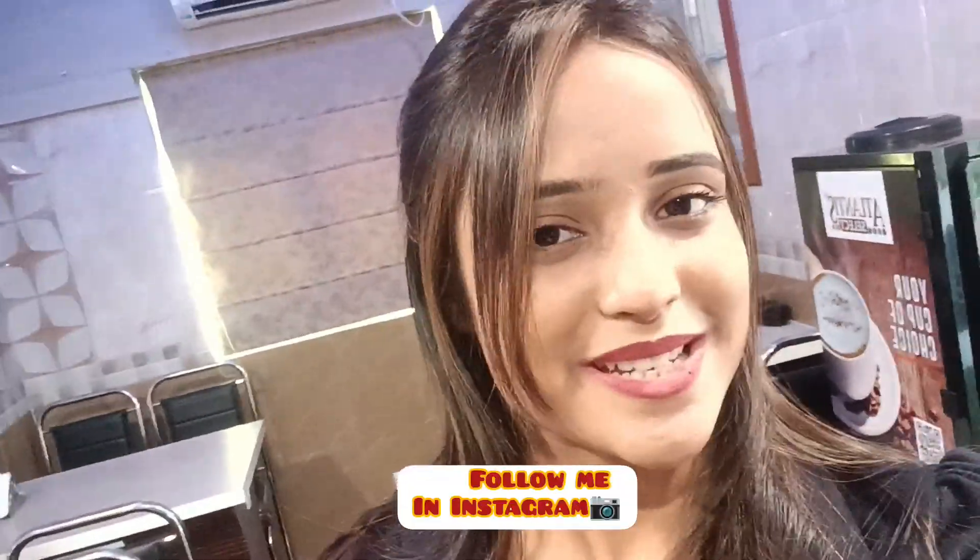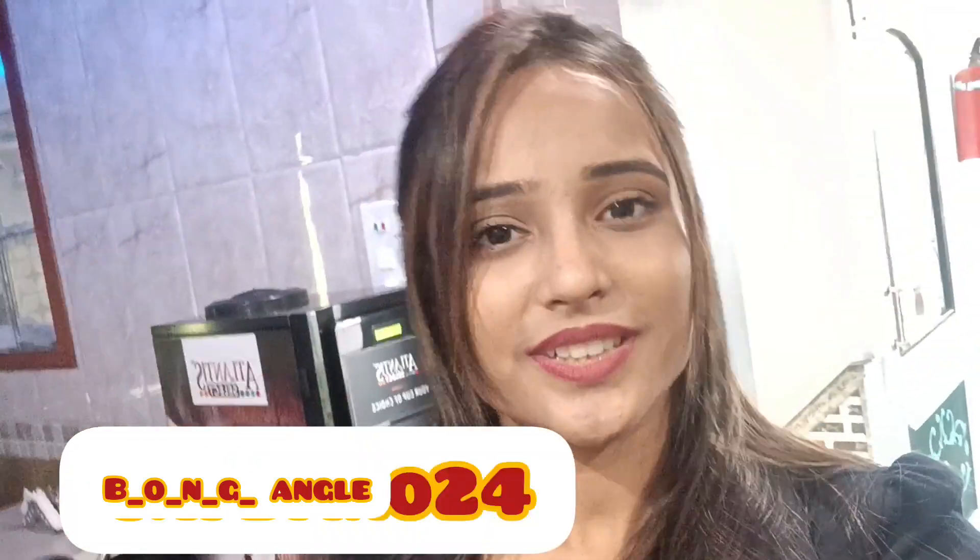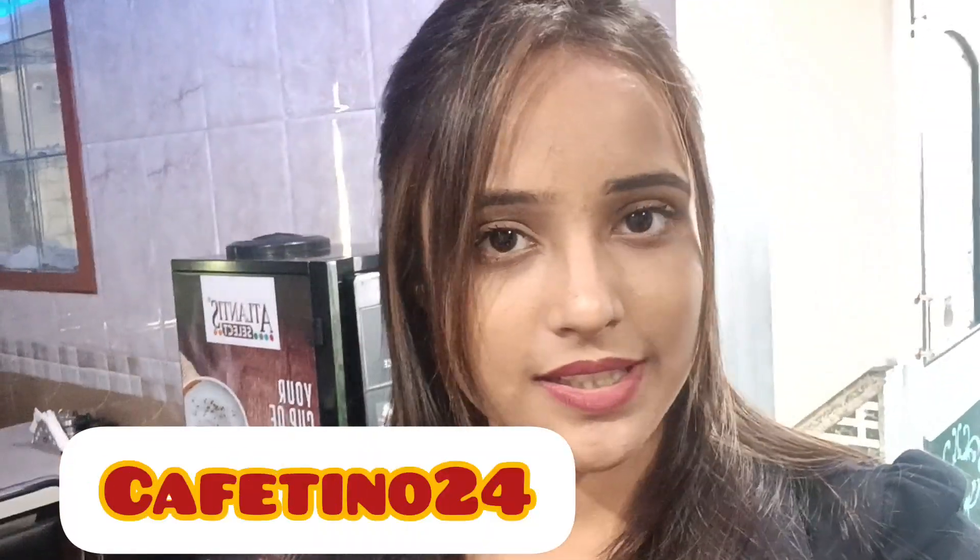Hi, welcome back to the channel. I will present you today's video for food blogging and food related videos. Today is the cafe 1024. The cafe 1024 is in the description box below. I will present you in the cafe 1024.